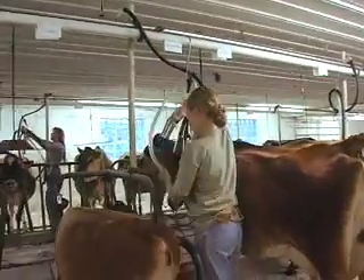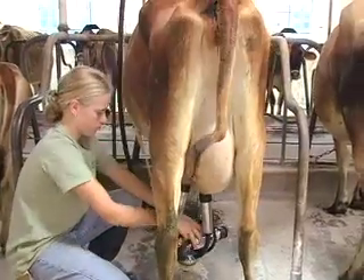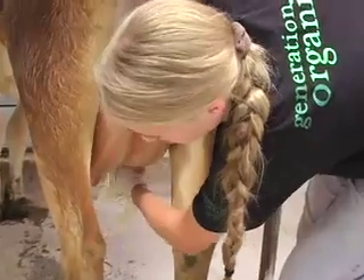We started milking cows in September about four and a half years ago. We started out with nine cows and now we're up to about 37. We're hoping to get up to 50 and that's probably as big as we'll get.